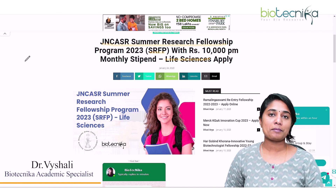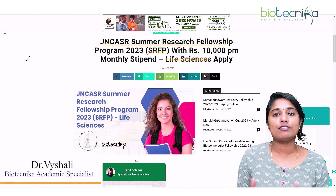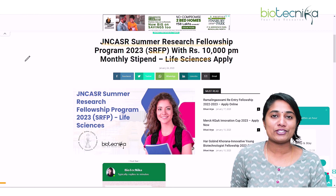I am Dr. Vaishali, Academic Specialist at Biotechnica. Biotechnica is a space where we guide you in anything and everything regarding your bioscience career. Come let's explore the topic.